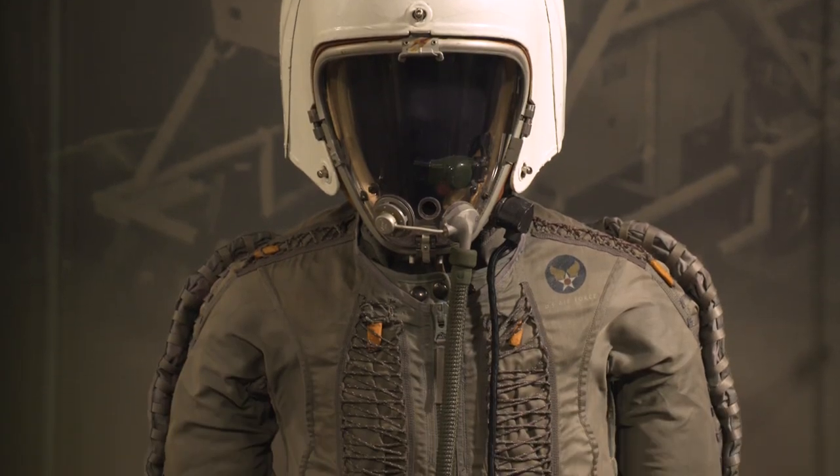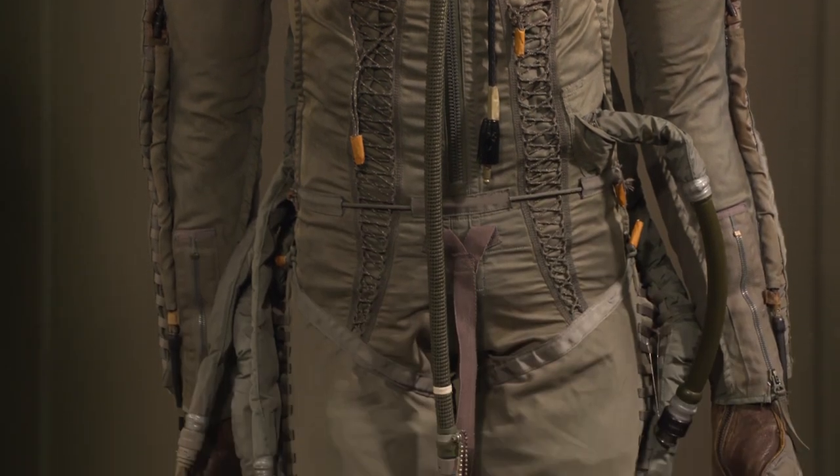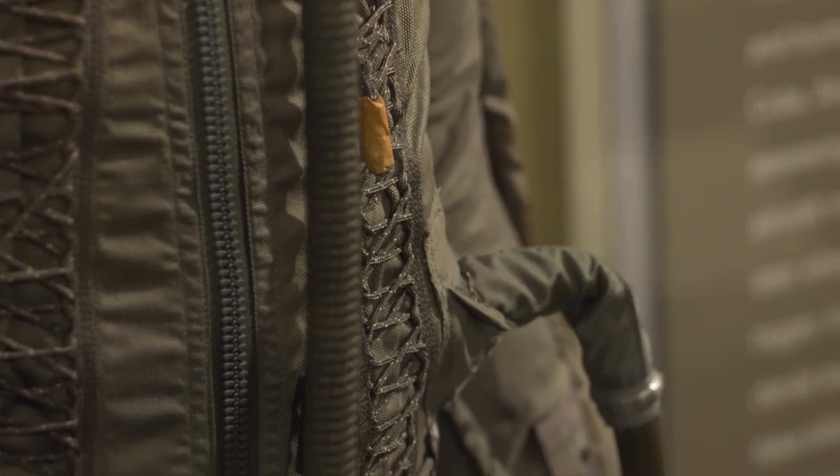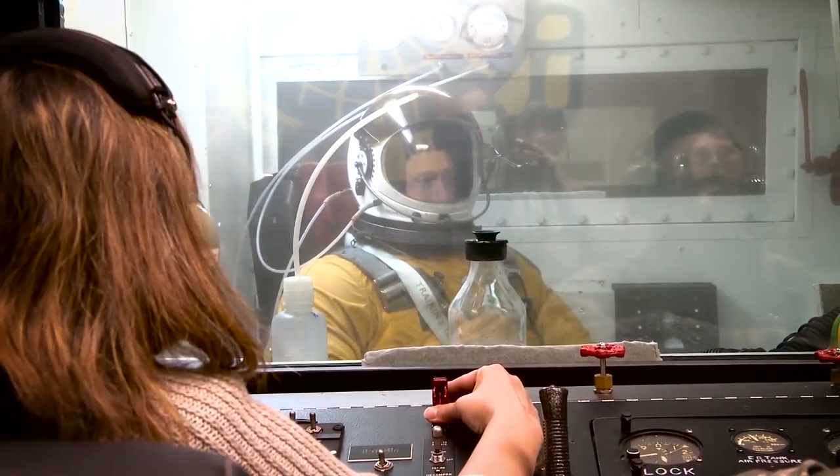Tell us about the suit we see behind this. This was a U-2 partial pressure suit. This is intended to put physical pressure on your body. It's not like a spacesuit, which is a full-pressure suit. In this case, they would pump air into the tubes you see on the arms and on the legs to pressurize the suit when the pilot ascended to a certain altitude.